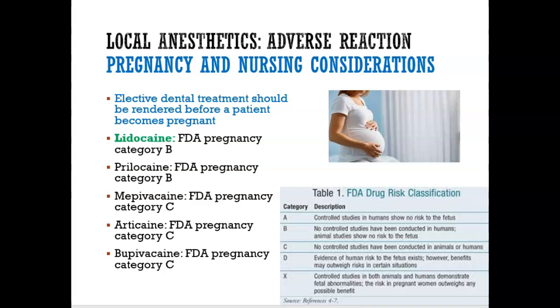If someone is pregnant, we usually say not to do any dental treatment. When I say dental treatment, I mean no fillings — if they have cavities, you don't want to do fillings, root canals, etc. It's better to wait until after the patient delivers. The reason why is because sometimes with the local anesthetic given to a pregnant woman, there is a chance that it could harm the baby.